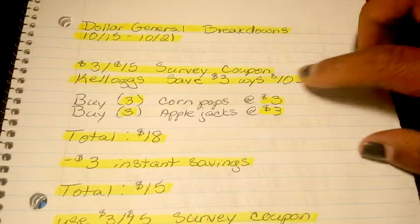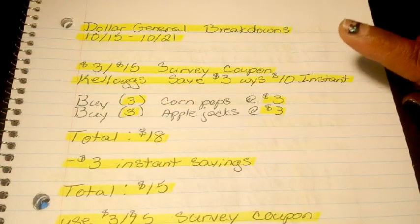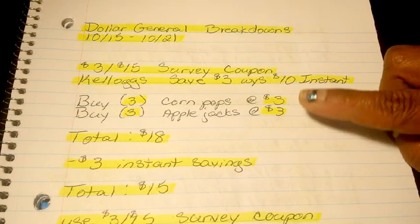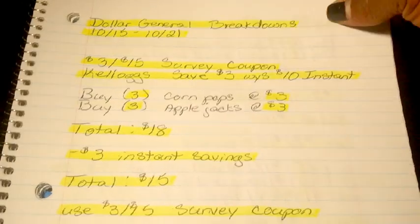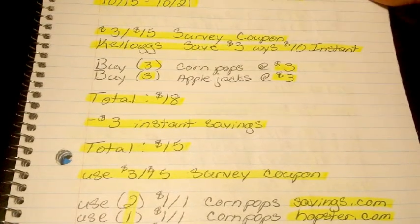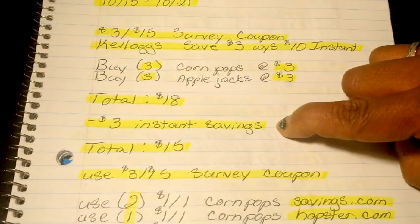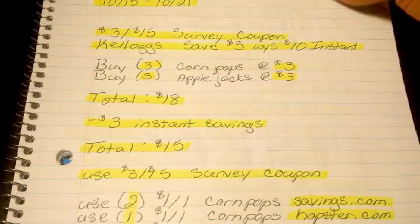For the first breakdown, this is for the Kellogg's — save $3 when you spend $10 instantly. You're going to buy 3 of the Corn Pops at $3 and 3 of the Apple Jacks at $3. These are regular prices at my store — don't forget prices do vary per region. That's going to bring your total to $18. Once your cashier hits total, $3 is going to come off instantly at the register, bringing your total down to $15.